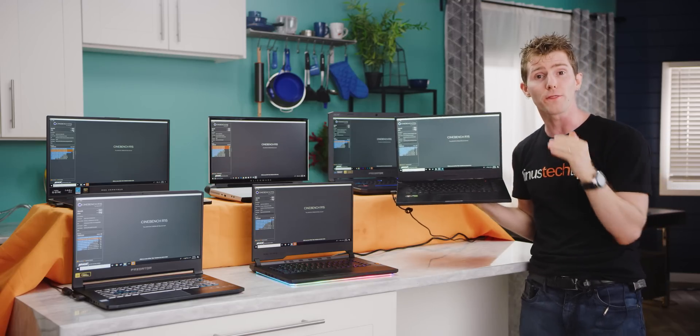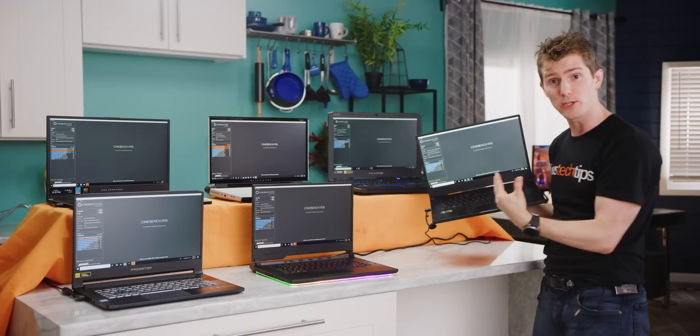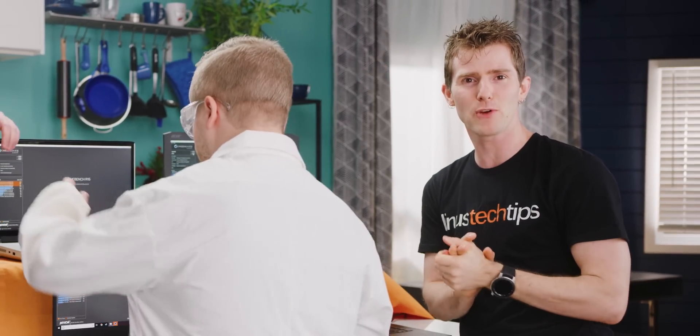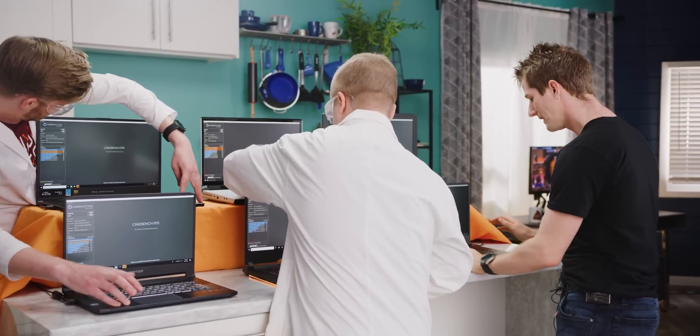The Ryzen 7 3750H, to be exact, meaning it was actually made to be used in a laptop — unlike that one. So without further ado, let's hit it and see if Team Red is able to regain its place at the top of the Cinebench leaderboard.